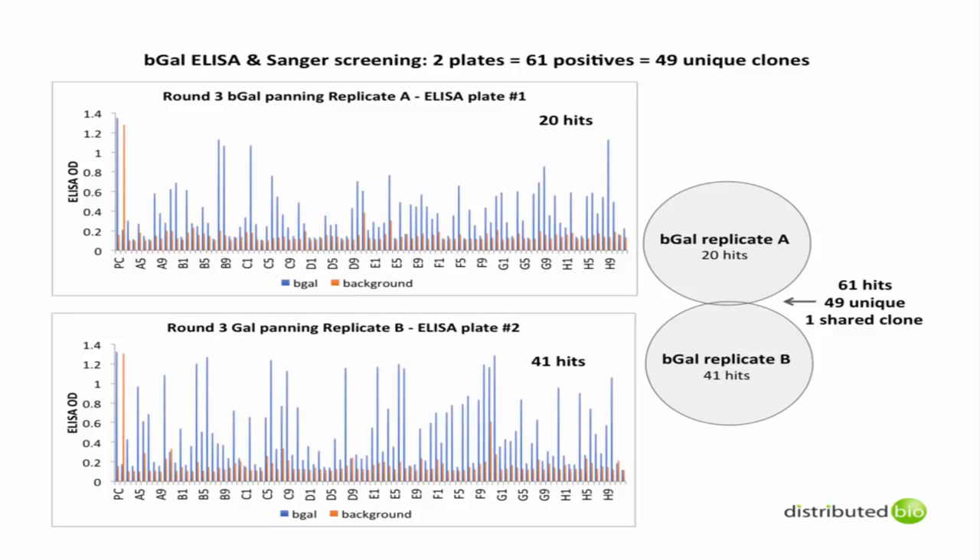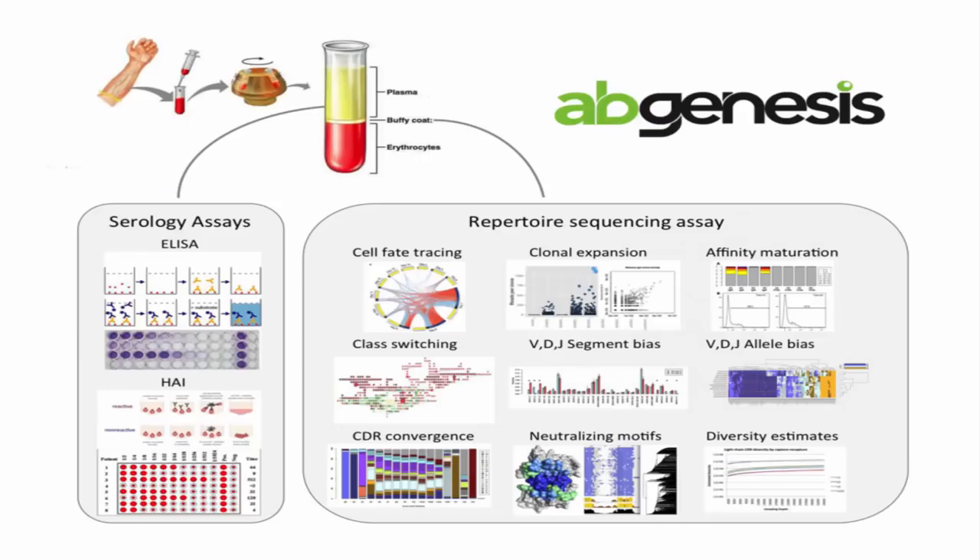Our first panning was against beta-galactosidase — biotinylated beta-gal on beads, panned three rounds in replicate as independent pannings. We characterized one plate by ELISA from panning group A and one plate from panning group B. In this cursory test of two plates, we found 20 positives in the first panning group and 41 in the second. When we sequenced those 61 hits, 49 were unique with only one shared clone across the two pannings. This told us we were getting lots of unique diversity and that screening two plates wouldn't even come close to covering all the unique hits in the library. We needed a different technology to answer the question: how many hits do we actually have, and how many plates would it be worth screening to get exhaustive coverage?